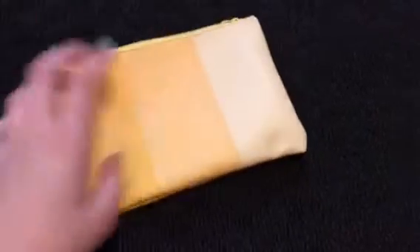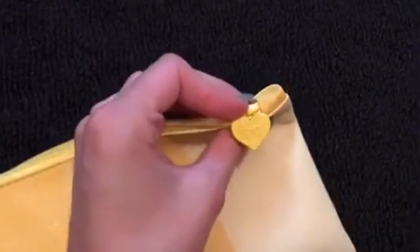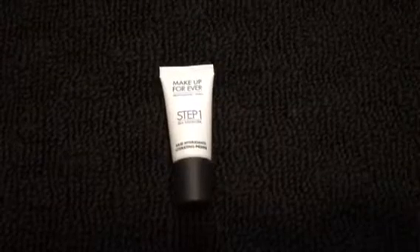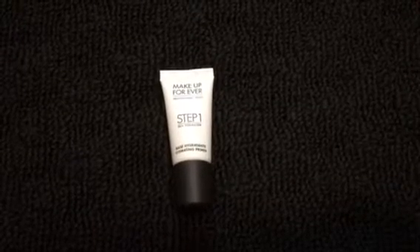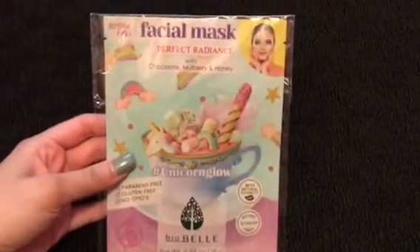Obviously getting into a summer theme, the little makeup bag that everything came in this month is like a pastel yellow, and then the little zipper says ipsy on it with a cute little yellow heart. There's also a sample size item but it's still going to be cool to try out — by Makeup Forever, it's just a little primer.